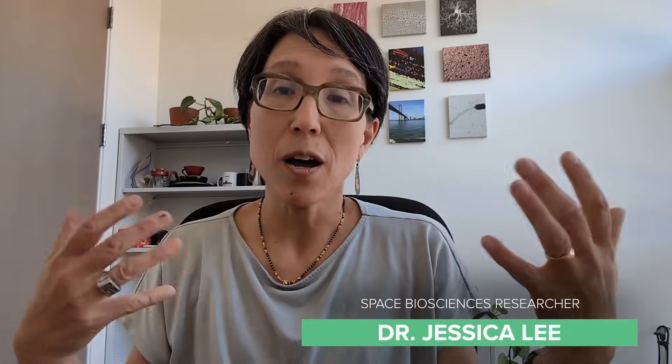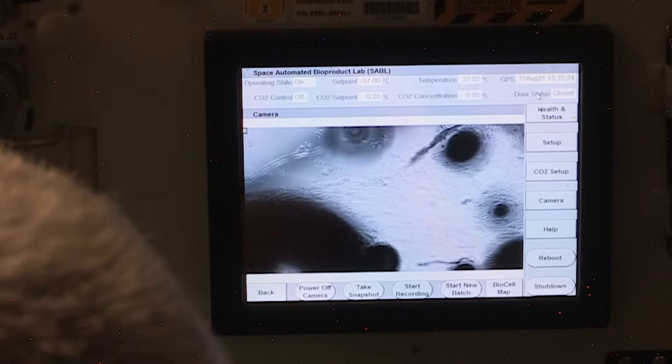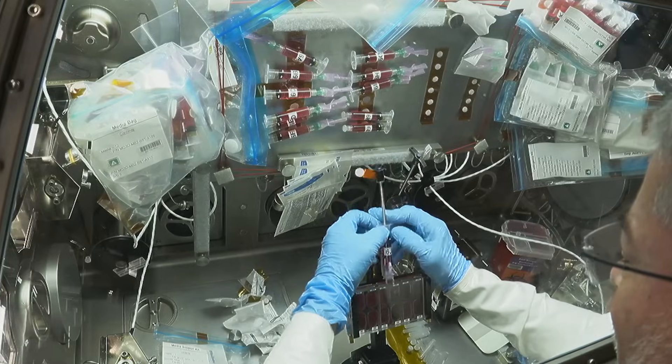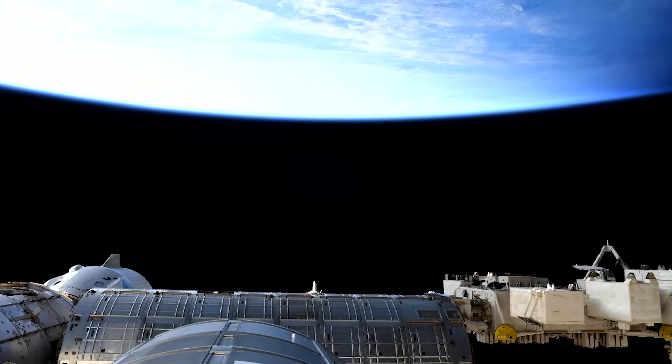When astronauts do experiments on the International Space Station to look at the effect of the space environment on organisms, that environment is technically called microgravity — things feel weightless, but we're still under the influence of Earth's gravity. The very microgravity we're trying to study can make experiments actually really difficult for a bunch of different reasons.